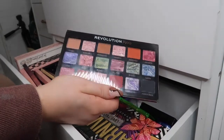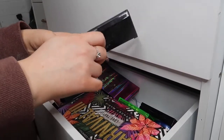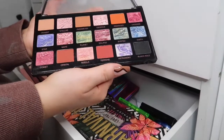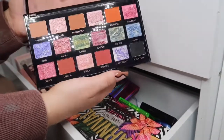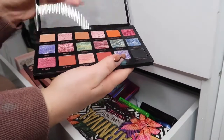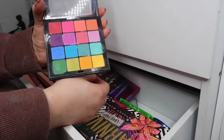This one I never used — I don't really see the point. I can see all the shimmery swirls in the pans but realistically it's not gonna come off like that on your eye. I think it's really pretty, don't get me wrong, but I just don't think it's practical so I'm getting rid of this.